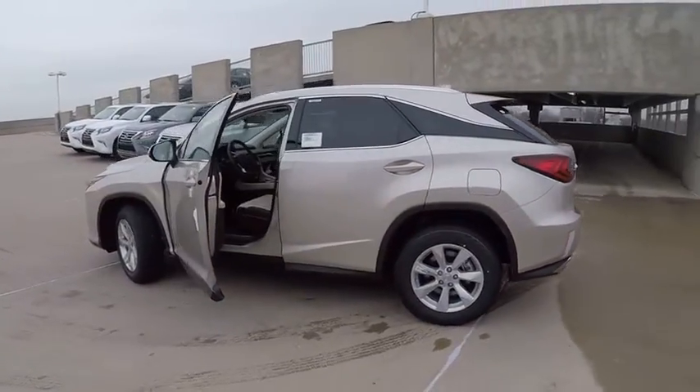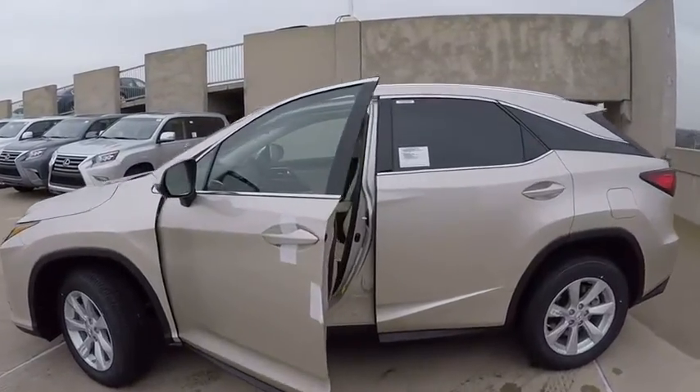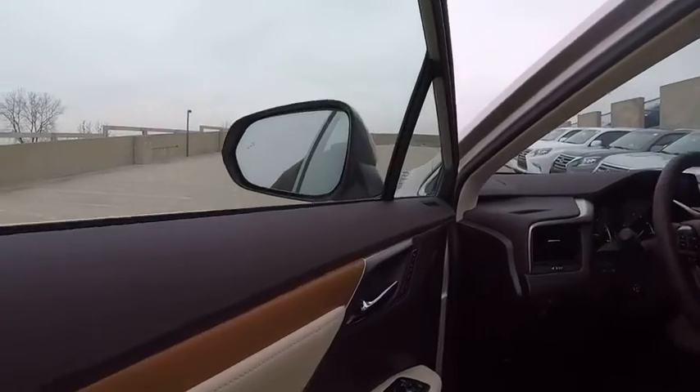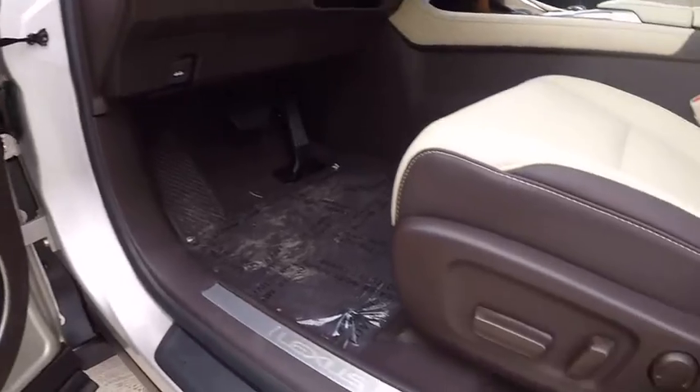Here are some of this vehicle's great options: traction control, child safety locks, clock, trip computer, compass, power brakes, cargo area light, rear floor mats, tachometer, and rear view camera.